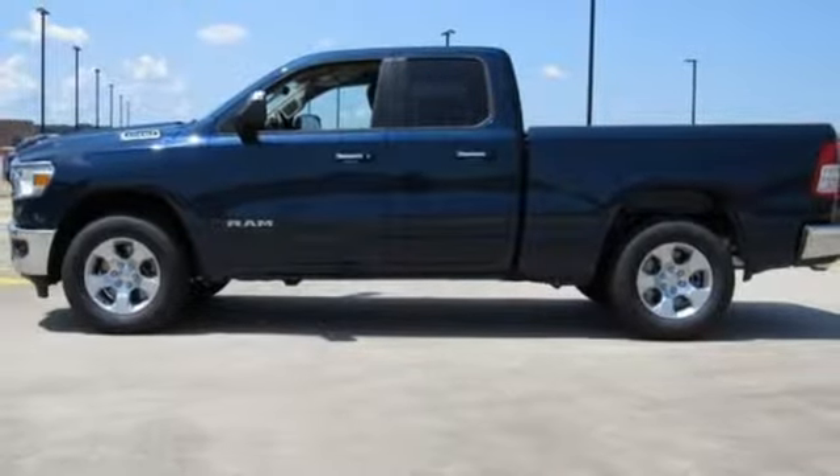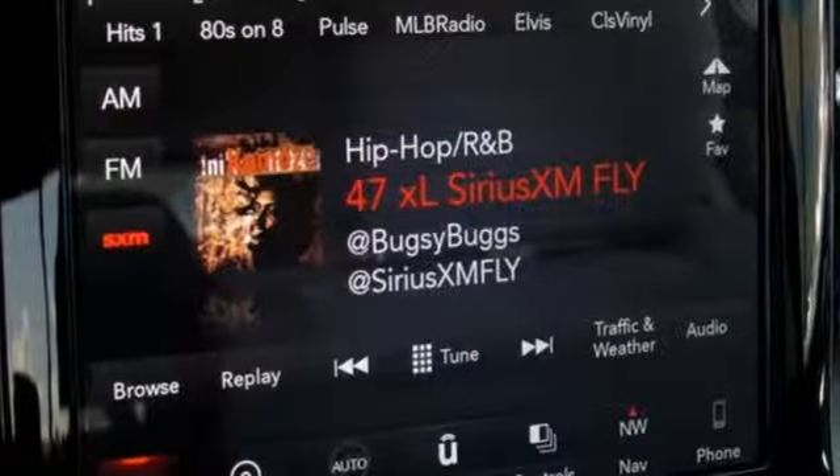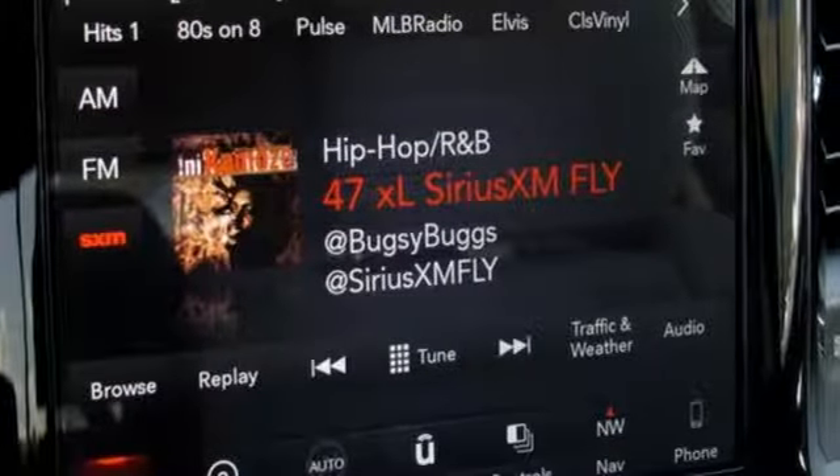Active grille shutters, heavy duty shocks, auto dimming rear view mirror, and V8 engine.